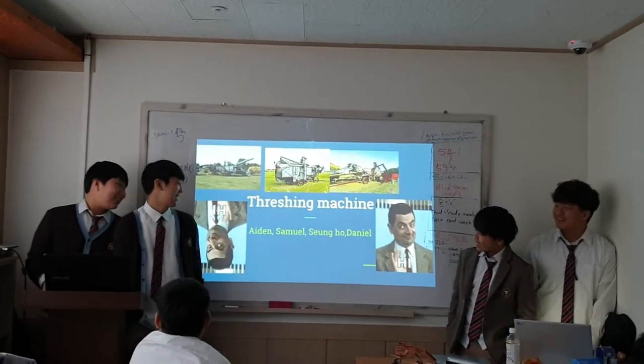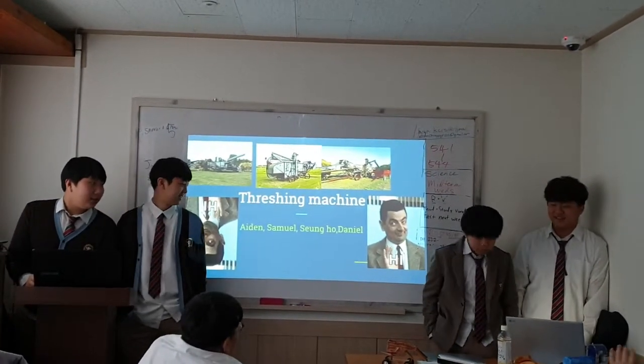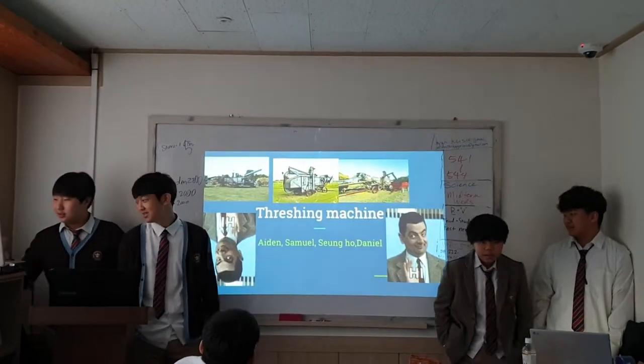Hello, my name is Samuel. My name is Sun Hoon. My name is Aiden. And my name is Dees. And we will talk about the dressing machine.